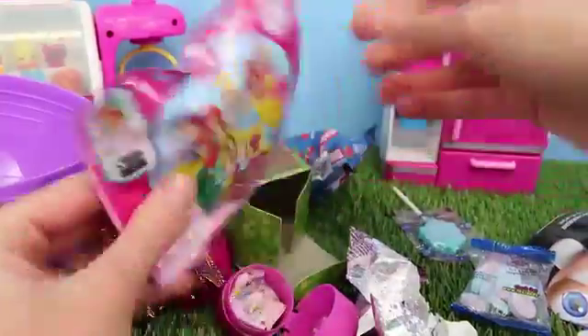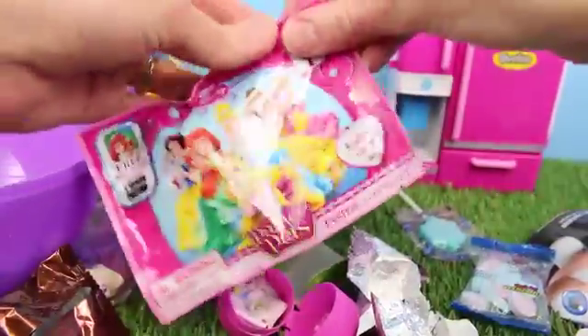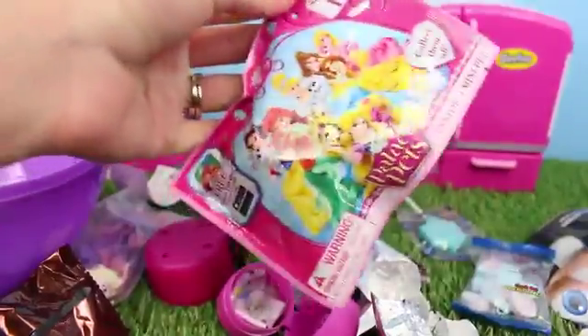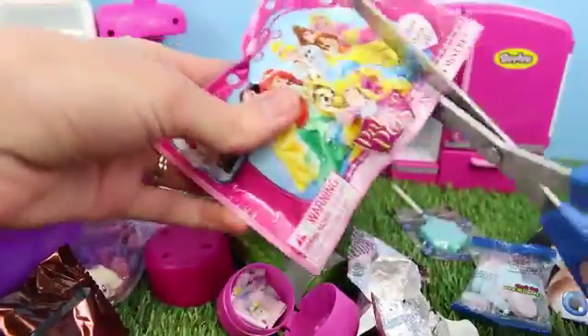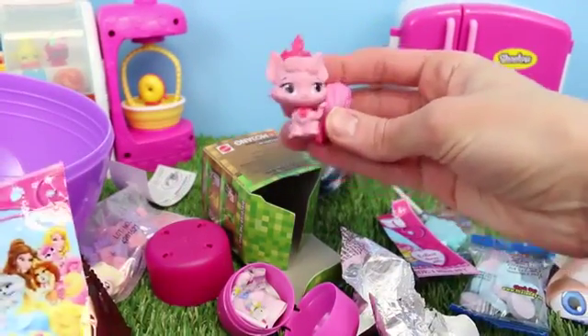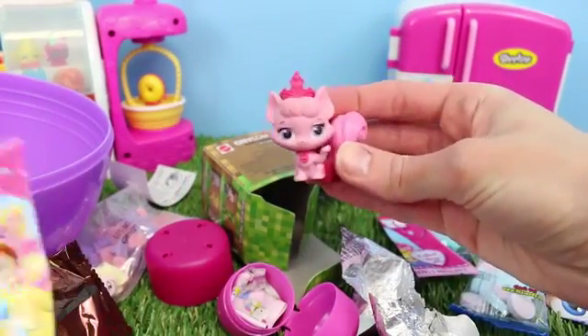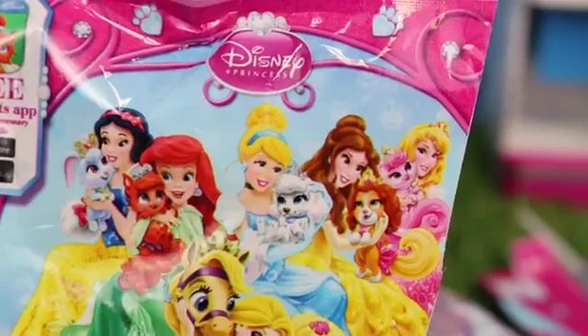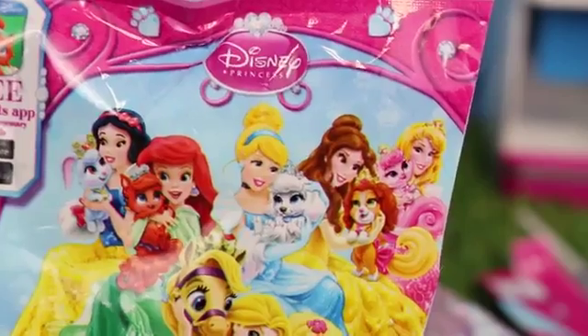I can't wait to open up some more surprises. We got this cool little Palace Pets blind bag — these are all of the Disney Princess's pets. No way — that's so cute! It's a cute little pink kitty. This is Princess Aurora's kitty from Sleeping Beauty, and you can even see a picture of her on the blind bag right here.